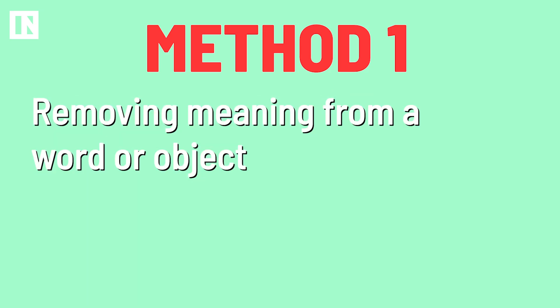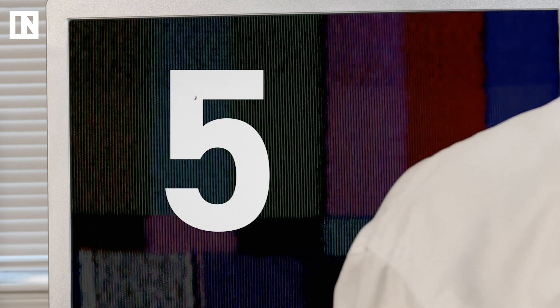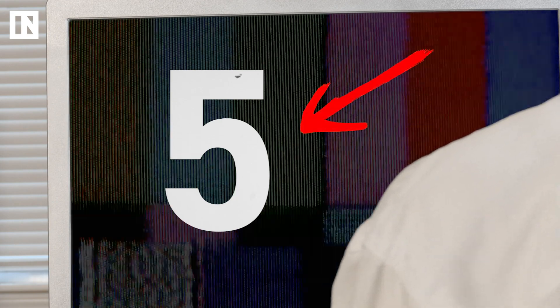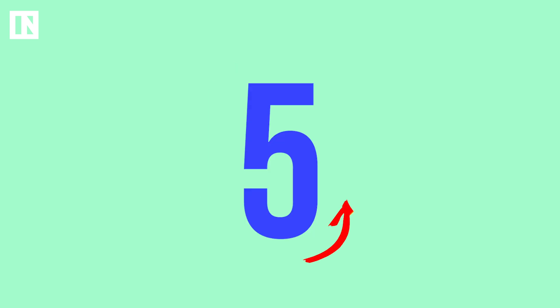The first method involved removing the meaning of a word or object and focusing on the superficial elements of it. In their test, the subjects were told to focus on the physical elements of the number they were meant to keep secret. So if your number was 5, whenever a number appeared on the screen, you'd have to really focus on the look of the number 5 — the curves of the font, the colors on the screen, stuff like that. This helps strip away emotional connection to whatever is being withheld. The 3 has two curves, the 8 has 4, the 5 has 1. Suddenly, the fMRI isn't receiving red flags.